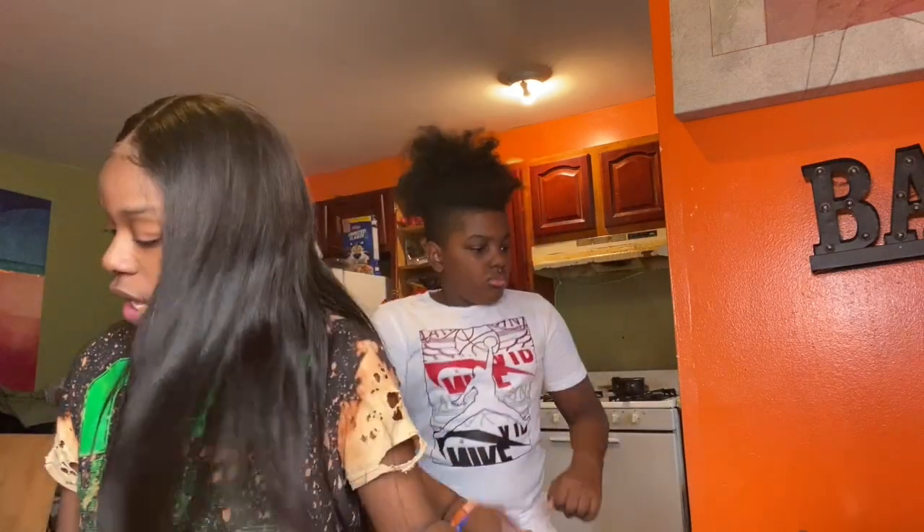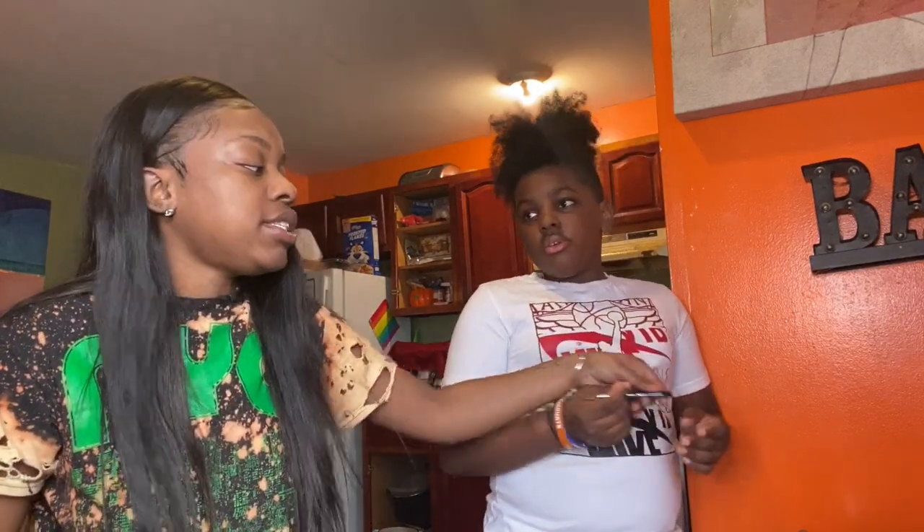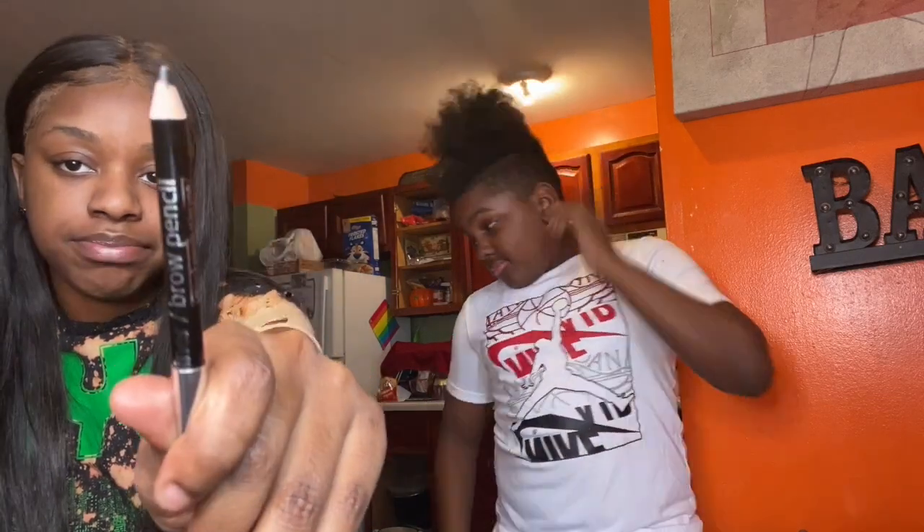We had technical difficulties earlier so that's why I didn't record the primer part. But if anyone is interested, this is what I use to prime my face — Ultra Beauty. I had to bring a brow pencil because I don't want him messing up my eyebrows, so this is just your regular beauty supply brow pencil, nothing crazy.